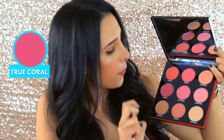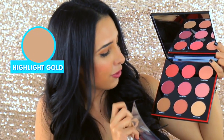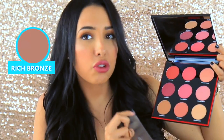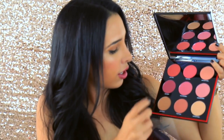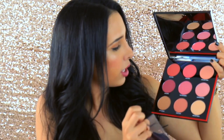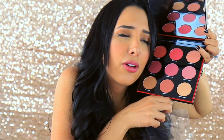Last but not least they have this big blush and contour palette with their best sellers. It's not neon but it's so gorgeous. This one's True Coral — I'm really drawn to that one. They also have Kylite Gold, and a bronze. I feel like it's a really well balanced palette because they have the highlight, the bronze, and the blush. I just love it.